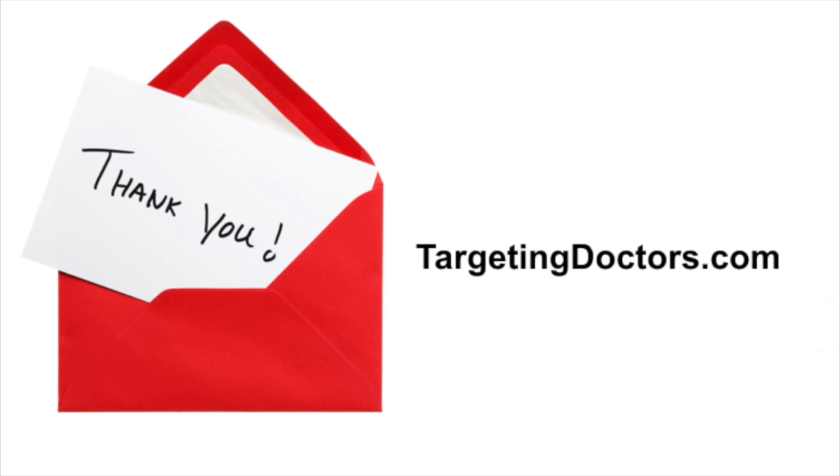Thanks again for investing your time. I hope that you found value in this content. Please feel welcome to pass this video along to friends, colleagues, and broker-dealers. If you've gotten this video, you're welcome to go to Targeting Doctors and get on our mailing list. See you next week!